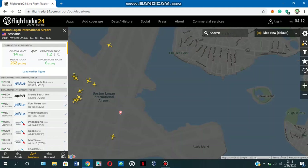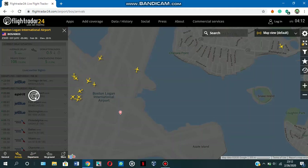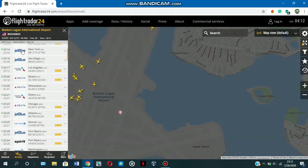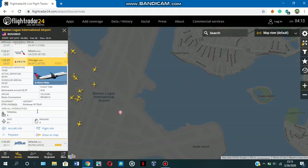Let's check what the upcoming departures are right now. There you have it — the upcoming flights that are going to depart. There's one at 23:58, which is a long way away, and these are departures for tomorrow. Now let's have a look at the arrivals — these are the flights arriving to Boston, and there are a lot of them.